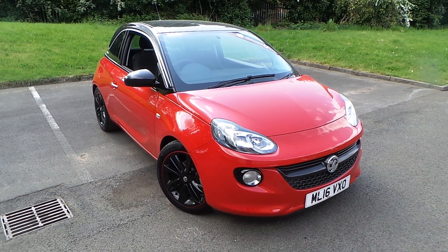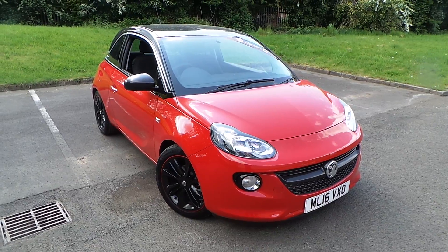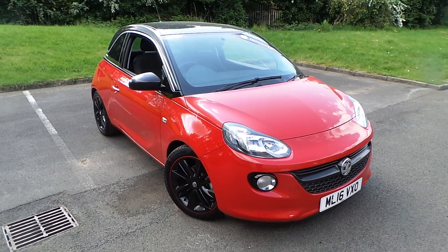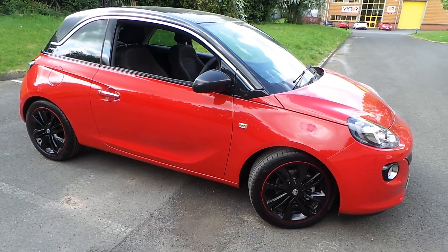Welcome to this vehicle presentation here at Pentium Vauxhall in Rochdale. Today we have for you a 16 plate Vauxhall Adam Mr Glam edition 1.2.